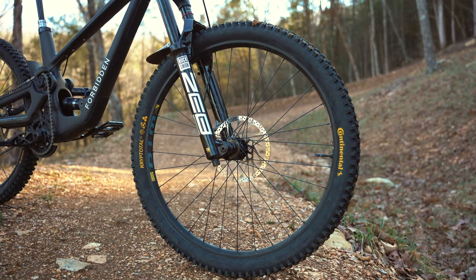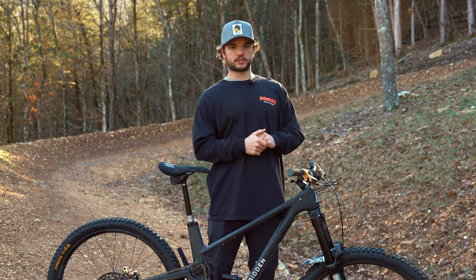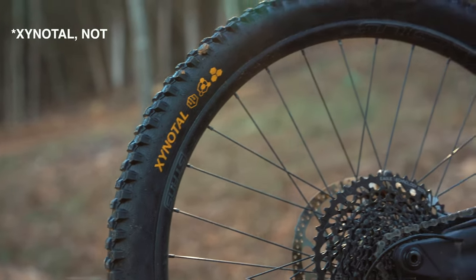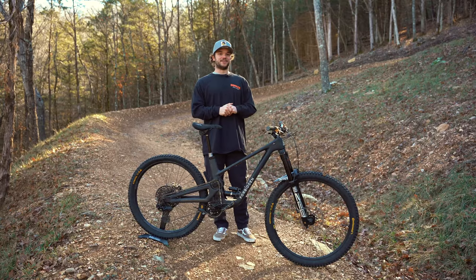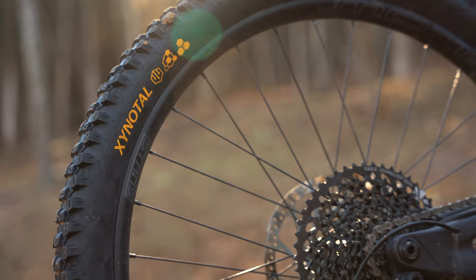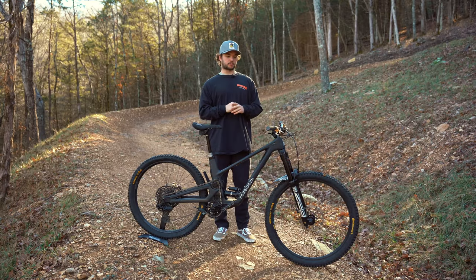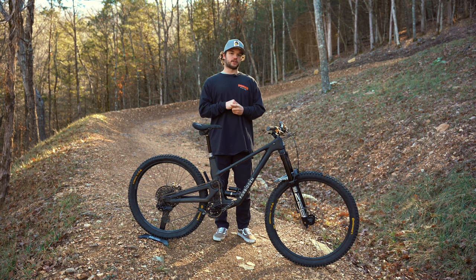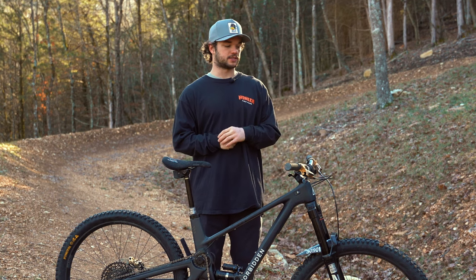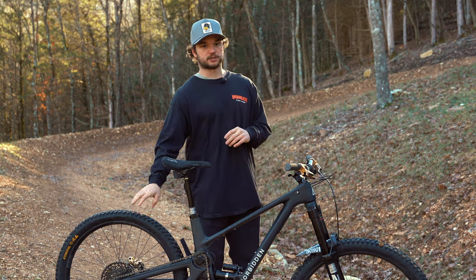Front and rear I've got Continental tires — the new ones. I've got the Kryptotal in the front and the Xynotal in the rear, and I really like these tires. The rear rolls really quick, the front has the bite that I need — it's kind of the perfect setup for me right now. I've been really happy with it so far. I don't have a ton of miles on them, but it's a pretty new bike, so a lot of this stuff I'm getting used to, but I definitely enjoy these tires so far.